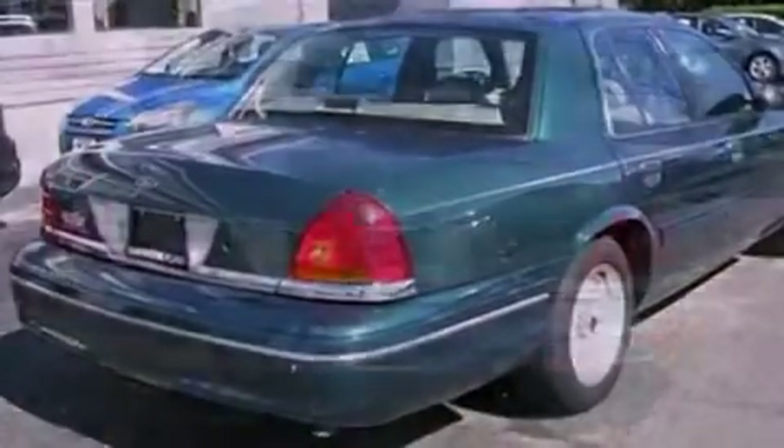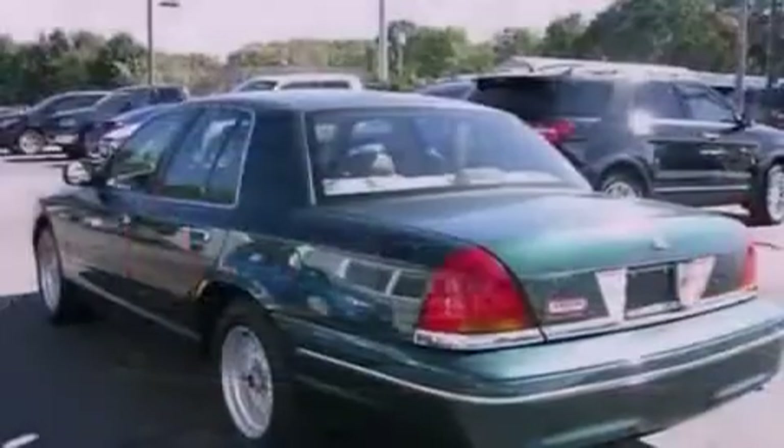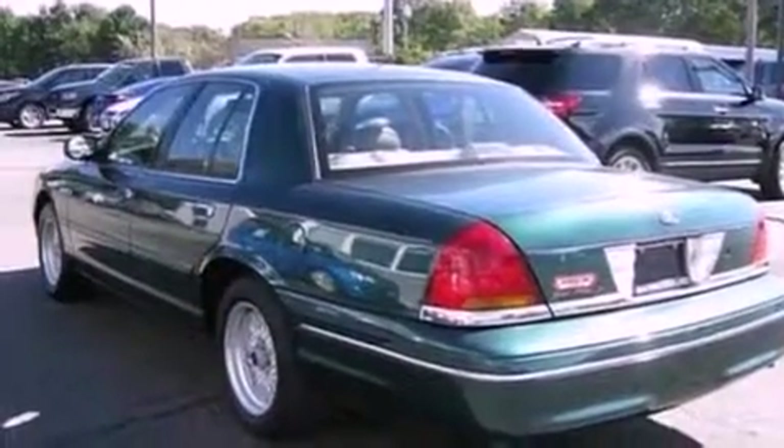Features include air conditioning, cruise control, full power accessories, an engine immobilizer theft deterrent system, and a chrome grille.